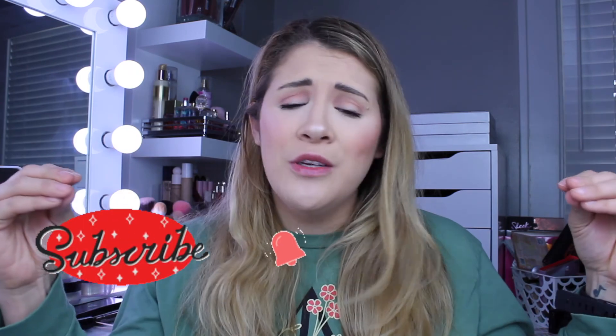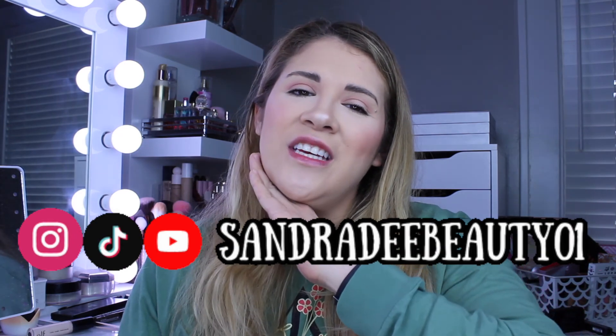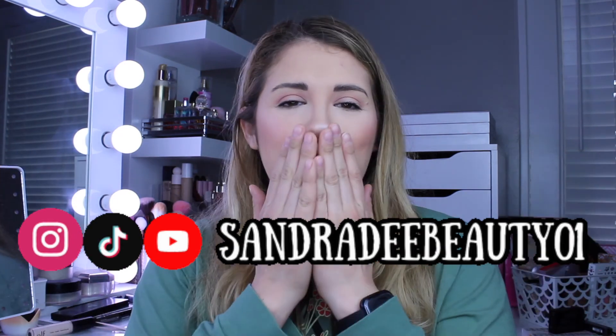That is my unboxing for Boxy Luxe. Keep an eye out for Ipsy coming up soon, don't forget to go ahead and enter into my giveaway, and I appreciate you guys stopping by and watching my video today. If you like videos like this, don't forget to give this video a big thumbs up — you know it helps me out so much. Don't forget to subscribe to my YouTube channel and hit that notification bell down below. I'll see you in the next one, bye!